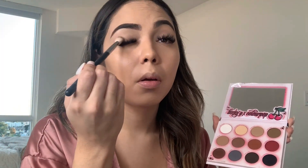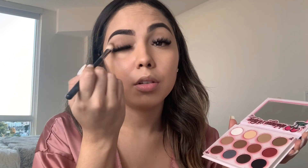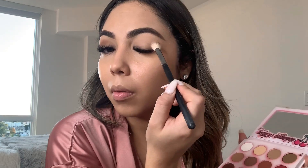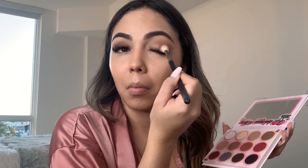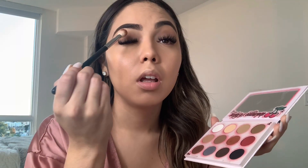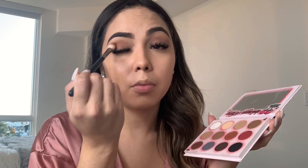I'm just going to do a little brown smoky eye. I'm also going to get Loka, the orangey-brown tone. I just love those orange shades on my eye, so I'm going to put it in the front corner of the lid.